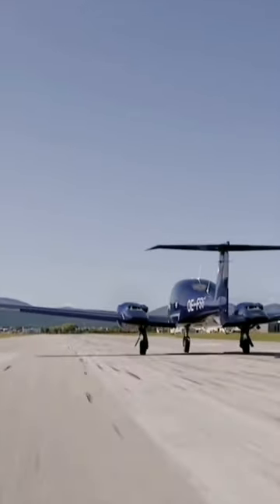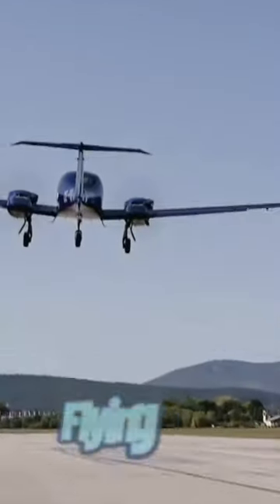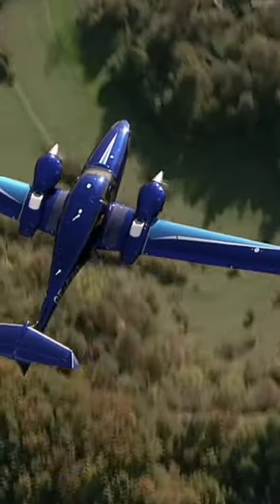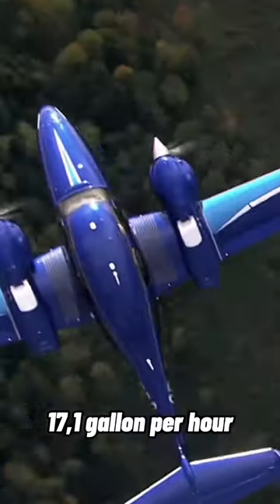The DA62 is a high-tech marvel with a variety of features to make your flight experience as smooth as possible. The DA62 is touted as a flying SUV. The two twin-turbocharged Austro Engine AE-330 diesel engines propel the DA62 to high speed while burning a total of 17.1 gallons per hour.